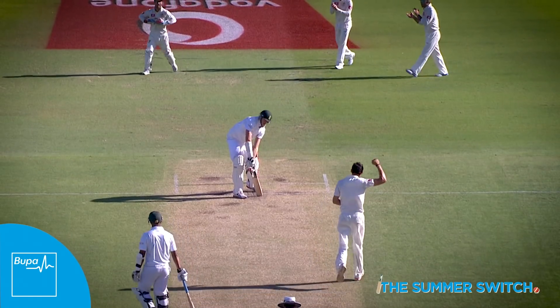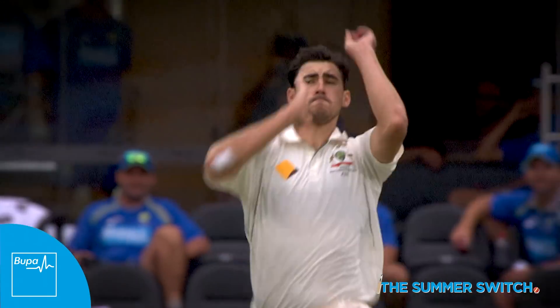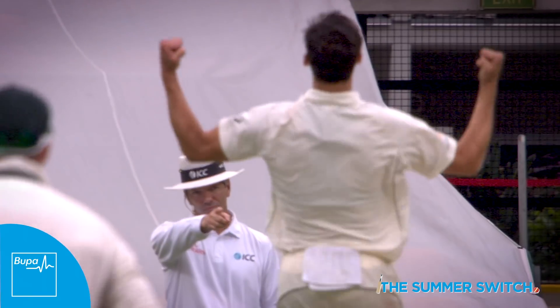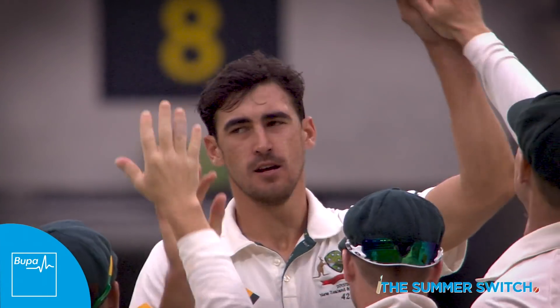Bowled him! A beauty. The perfect fast Yorker. Just the way his action sets up, he's just super accurate and seems to slide it right in there. Mitchell Starc — the master of the faster Yorker. He's so fast, so I try and pick his brain, but no matter what I do, I can't get close to how good he is at it.